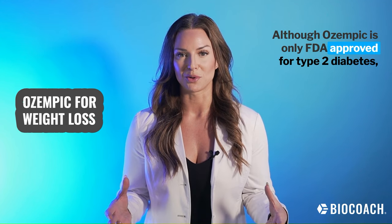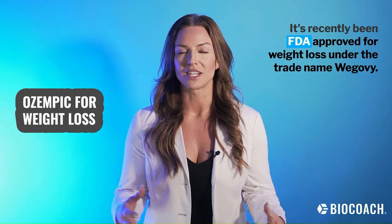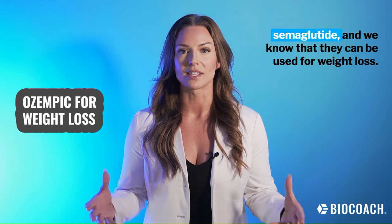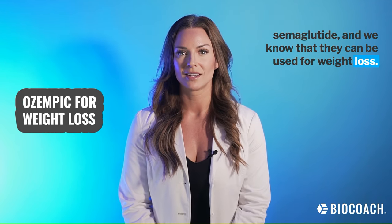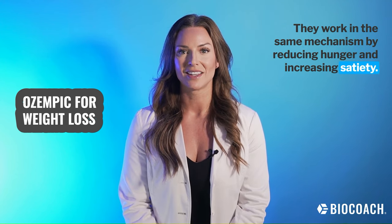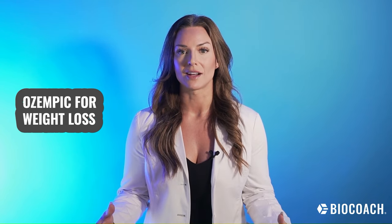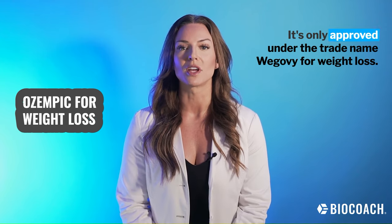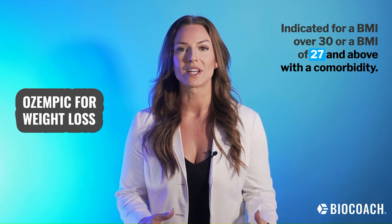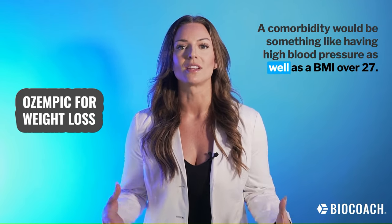Although Ozempic is only FDA-approved for type 2 diabetes, one of the side effects seen in the trials was weight loss. It's recently been FDA-approved for weight loss under the trade name Wegovy. Both of these medications — Wegovy and Ozempic — are semaglutide, and we know they can be used for weight loss. Using Ozempic for weight loss is actually an off-label use; it's only approved under the trade name Wegovy for weight loss, indicated for a BMI over 30 or a BMI of 27 and above with a comorbidity, such as high blood pressure.